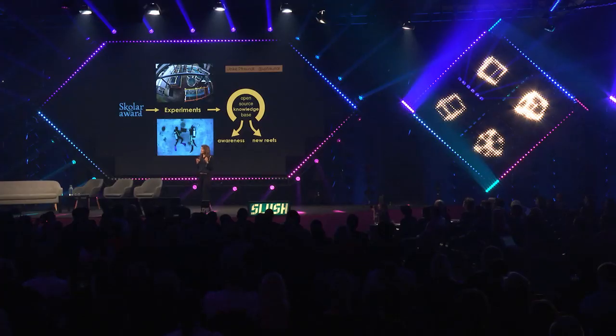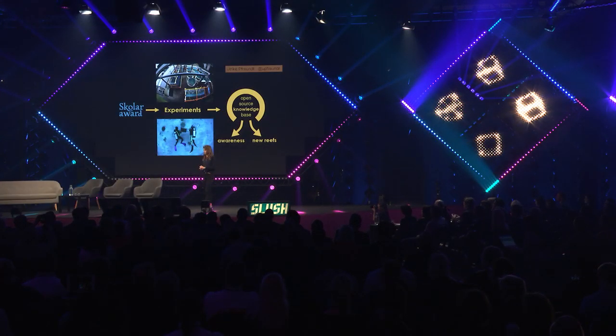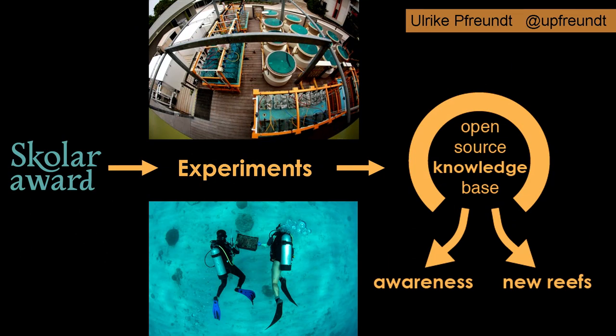With the Scholar Award, we could immediately start with the experiments, both in the lab and in the field. Our results will be open source straight away so that we and others can start building more resistant reefs as fast as possible.